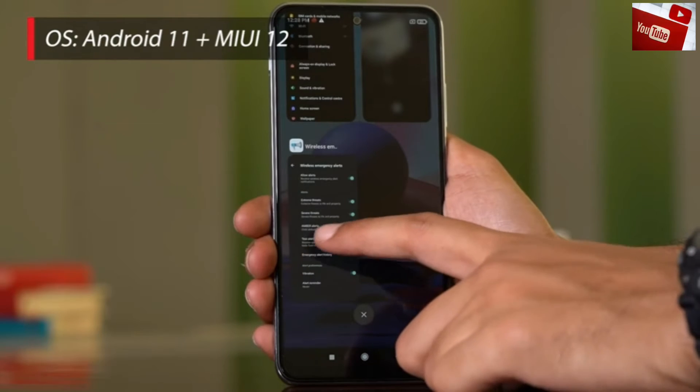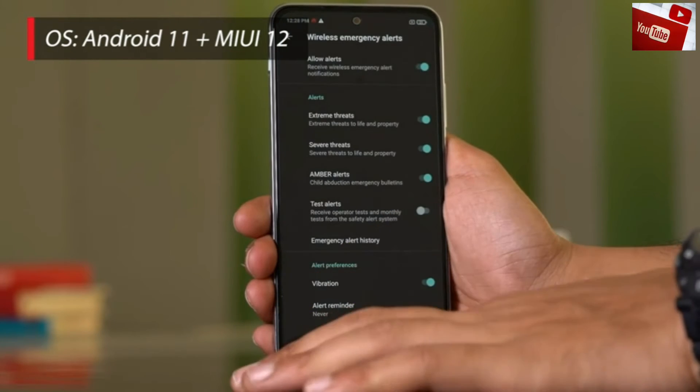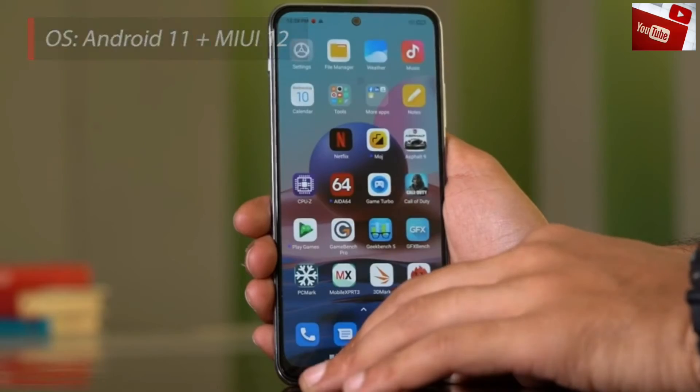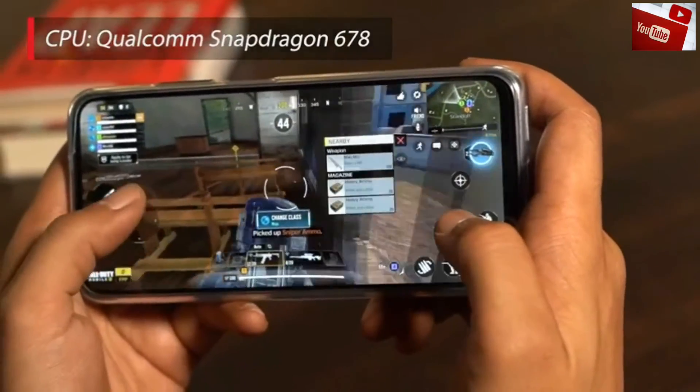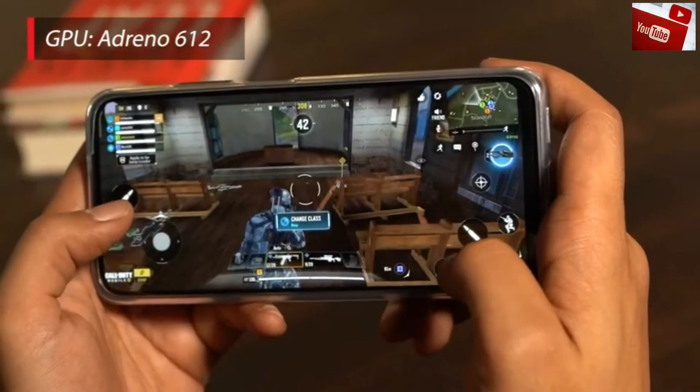The Redmi Note 10 runs on Android 11 with the company's proprietary MiUI 12 on top. The smartphone is powered by the Qualcomm Snapdragon 678 octa-core SoC along with the Adreno 612 GPU.